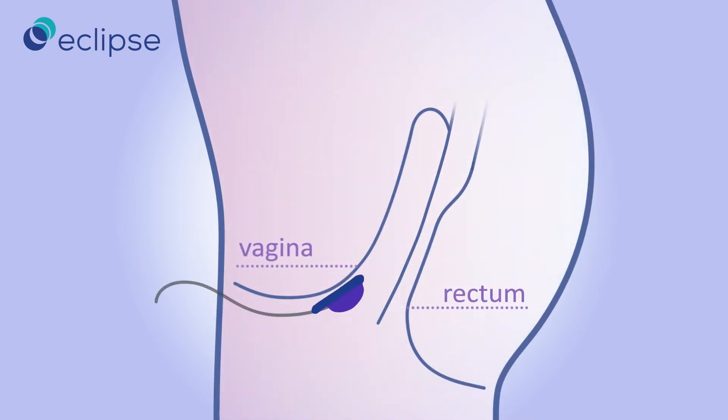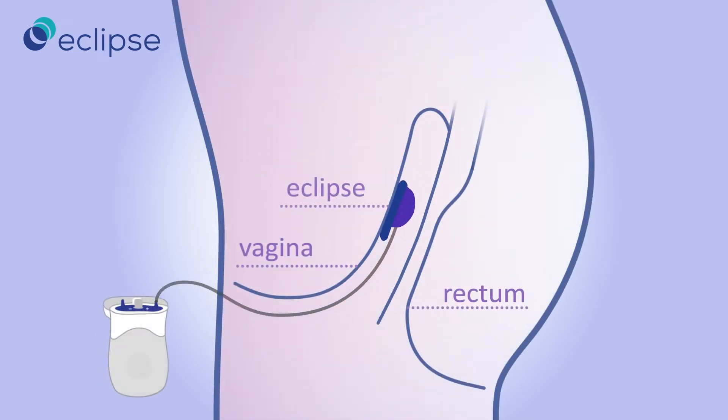Like a tampon, the insert is placed into the vagina. The pump then inflates the balloon, which controls the rectum to prevent accidents. When it's time for a bowel movement, the balloon is simply deflated to allow stool to pass.